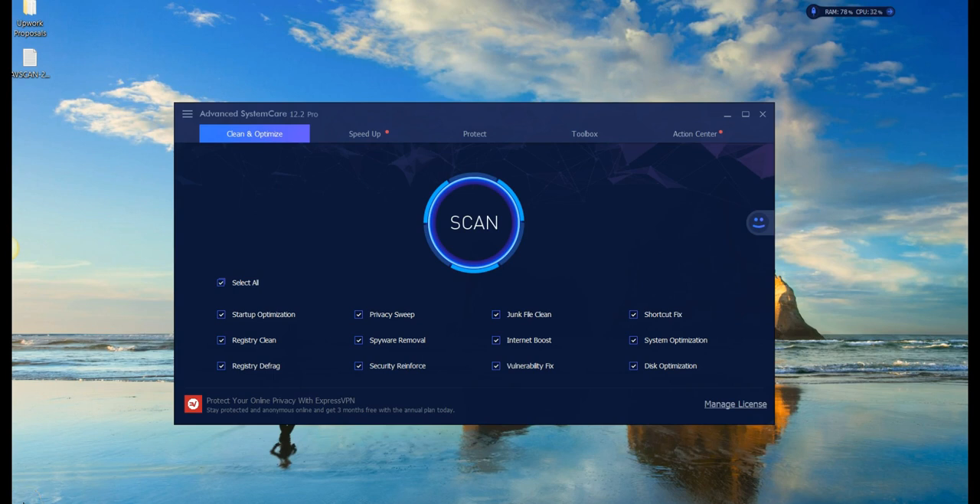First thing, I recommend a program called Advanced System Care. There are a lot of cleaners out there and I've tried a lot of them, and this is the best and most comprehensive and easy to use, hands down. It's one click and you can see all the things that it cleans here: spyware removal, startup optimization, registry clean. I recommend doing this daily.